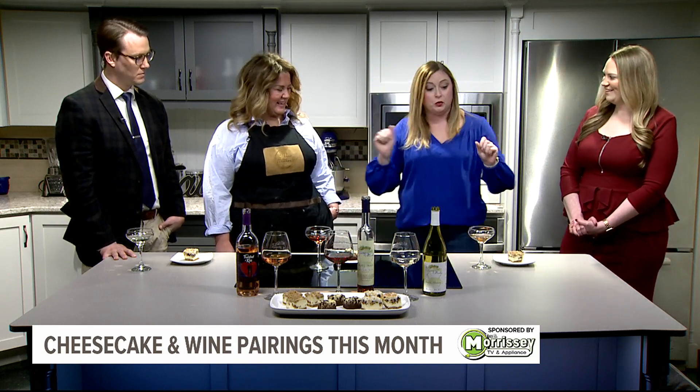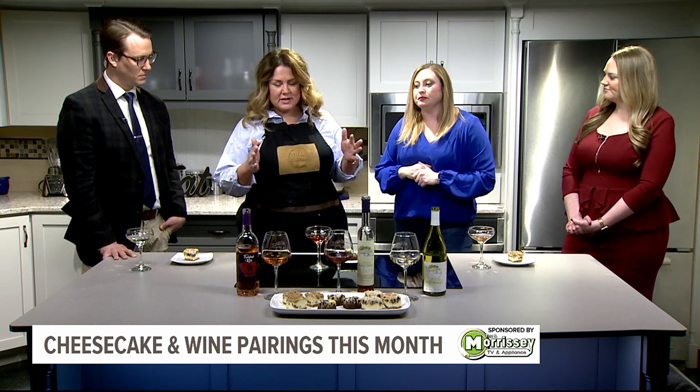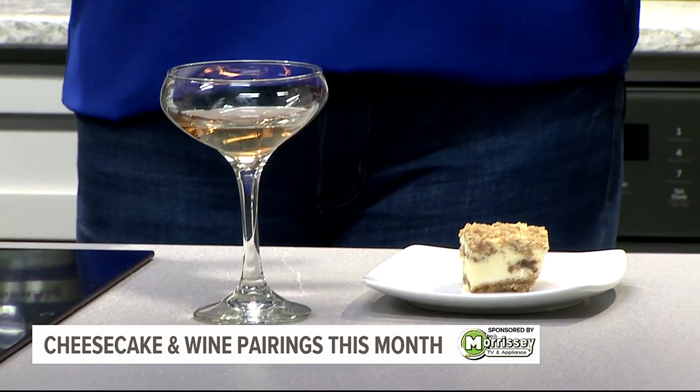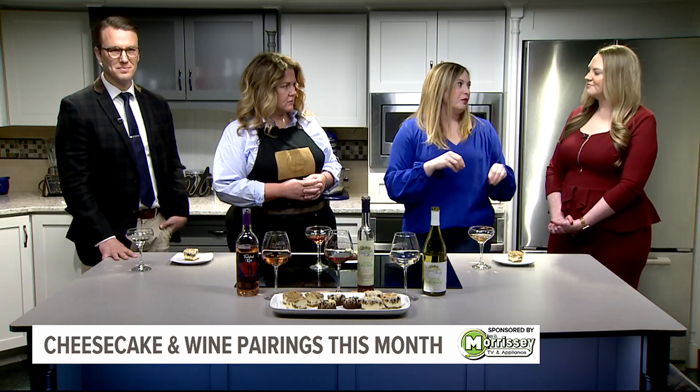It comes in a pack of four — we do have one missing today, that's the maple bacon pecan. We'll start with the cinnamon streusel. It is paired with our Twisted Kiss, which is a semi-sweet blush — a dry red and a sweet white — so it's really going to pick up some of those cinnamon flavors in the cheesecake.